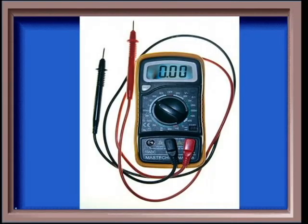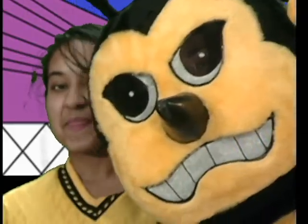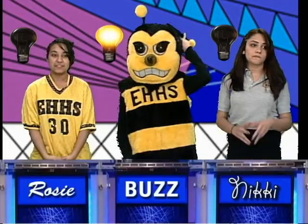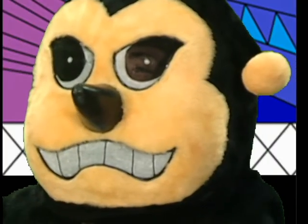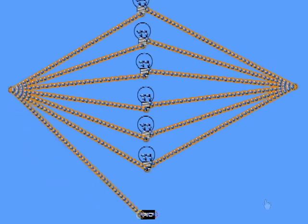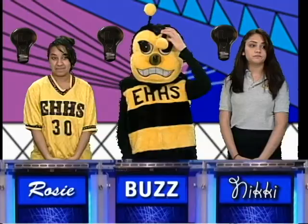Basics for 300. This device measures voltage, current, and resistance. Rosie: What is a multimeter? You are correct. Basics for 400. This device measures inductance, capacitance, and resistance. Buzz. What is LCR meter? That's great. Same category for 500. This is the way the lights are wired inside one of the poles on the football field. Rosie: What is parallel? Correct.